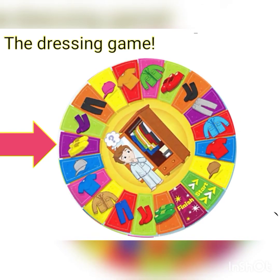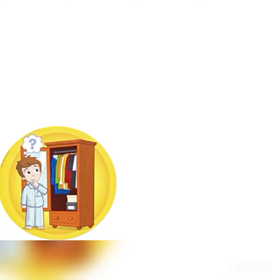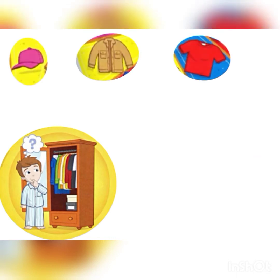Last but not least, he got yellow shoes — S-H-O-E-S. Yellow shoes. It is a pair of yellow shoes. So, can you imagine how he will get dressed with all the clothing he got just now?